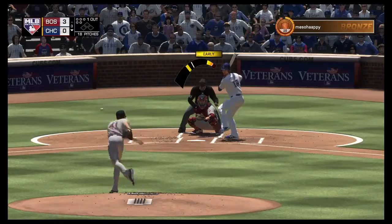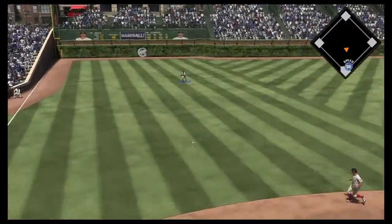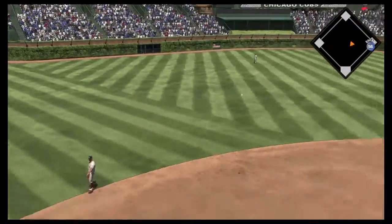Here comes the first pitch. Hard ground ball to third. And that's the first hit in this one for the Cubbies.